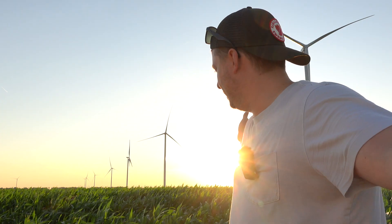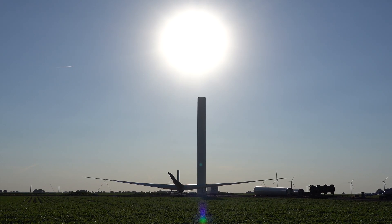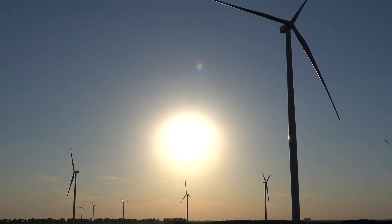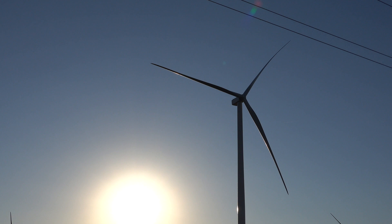Hey everybody, I took you out to a wind farm today because we're going to be talking about the world's biggest wind turbine, the GE Haliade-X. It's just a few miles from where I grew up. I really wanted to see it in person and I wanted to give you a reference point for how tall these are compared to the Haliade-X.